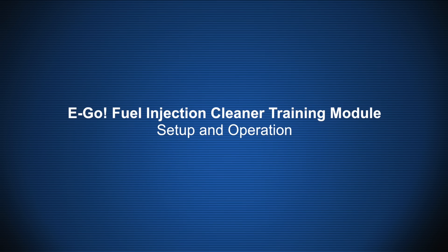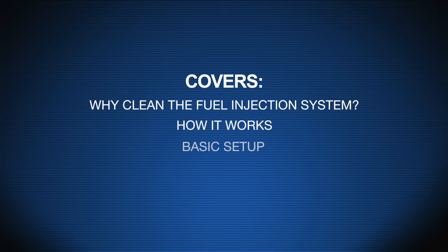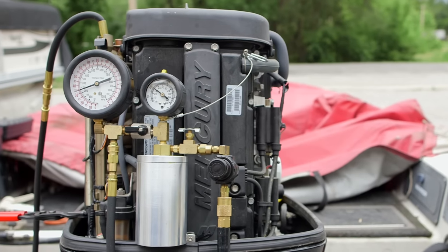EGO fuel injection cleaner training module covers setup and operation, including why to clean the fuel injection system, how it works, basic setup, and operation.